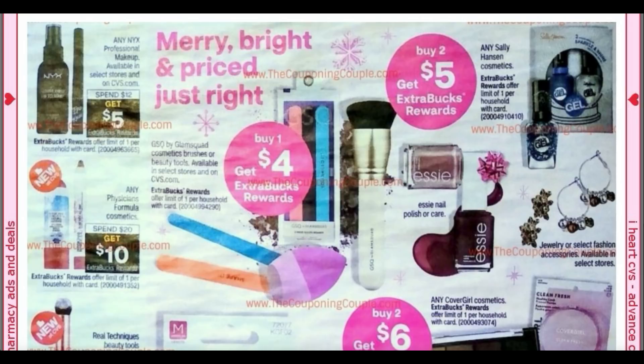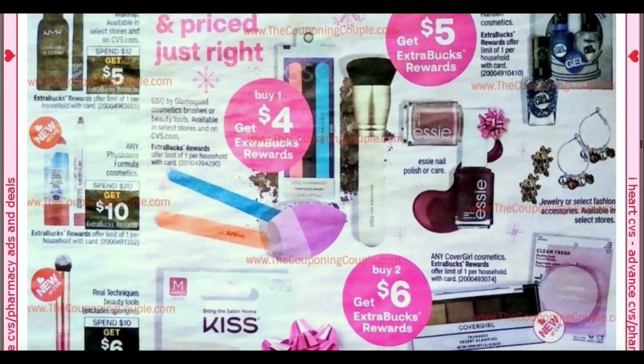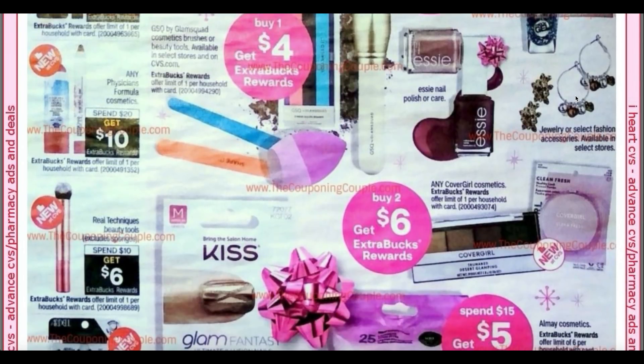The GSQ nail files are $4.99 regular price, so they're going to be 99 cents this week — the deal is a limit of one. Here we go with some Sally Hansen: buy two, get a $5 extra buck on any Sally Hansen, and it's not excluding the Extreme Wear this week. So if you want to bump together some nail polish with your nail files, there you go. Buy two on CoverGirl, get a $6 extra buck.